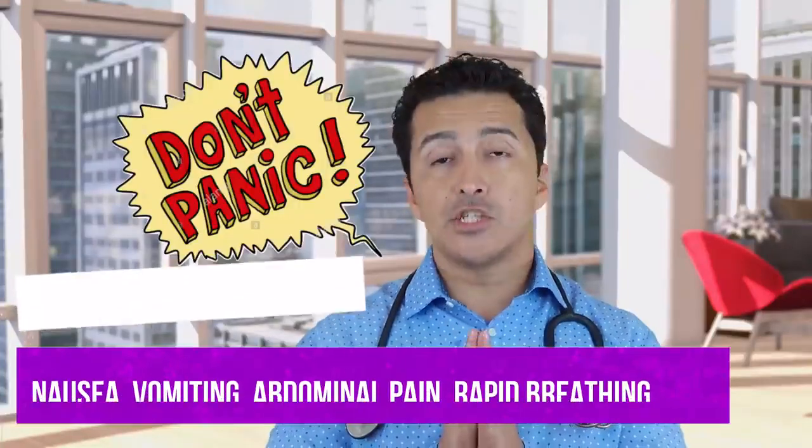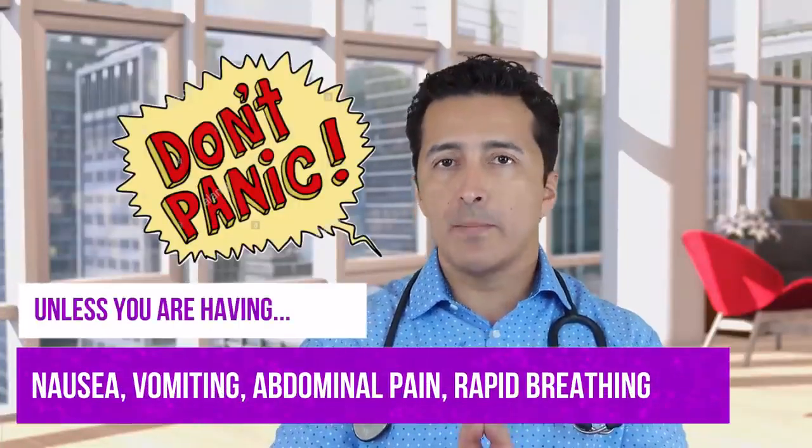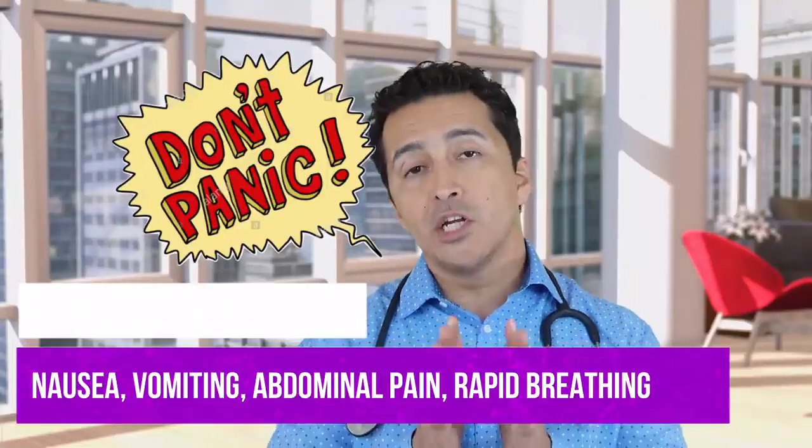A couple of things I can tell you. Definitely, if your blood sugars are too high, don't panic — unless you're having nausea, vomiting, abdominal pain, or rapid breathing. These are signs that you need to go to the hospital for. You don't want to wait for a doctor's call for that. If you're having nausea, vomiting, or breathing problems and your blood sugars are more than 300 or 400, go to the hospital.